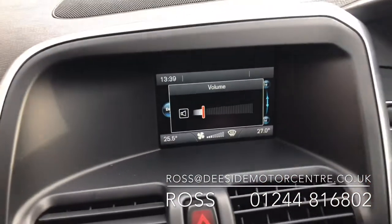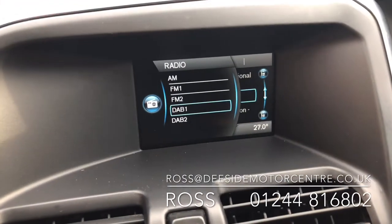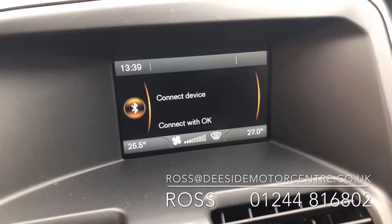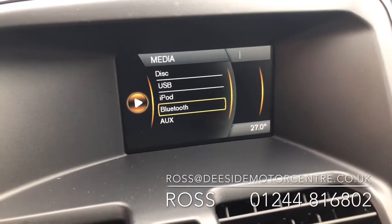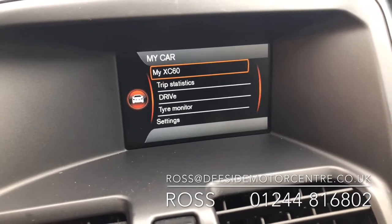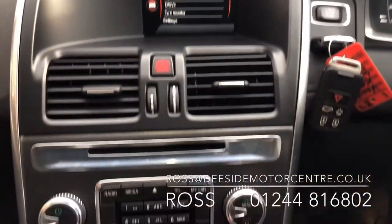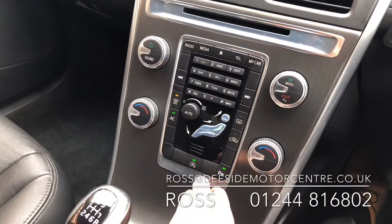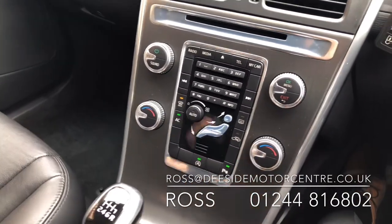In the centre we've got your radio with different wavebands — AM, FM and DAB. You've got your media feature for playing your own music through the car. You've also got the phone feature for pairing up to make calls and of course your car settings. Further down we've got your CD tray, aircon, stop/start and your reverse parking sensors.